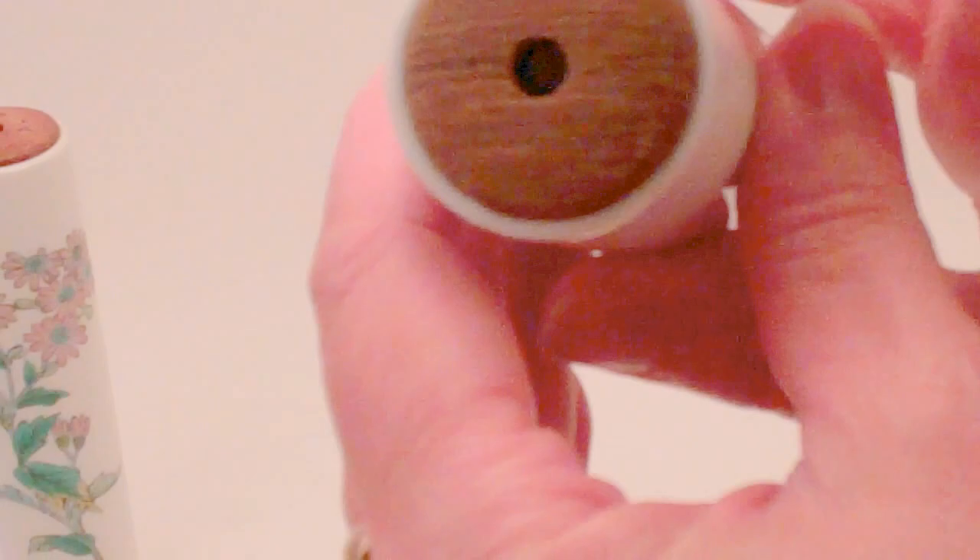This kaleidoscope is designed so that you turn the entire piece as you look through it. Now allow me to bring it up to the camera, and here you will see — just a moment for the lighting to adjust — a lovely five-point star being created by a two-mirror system inside.